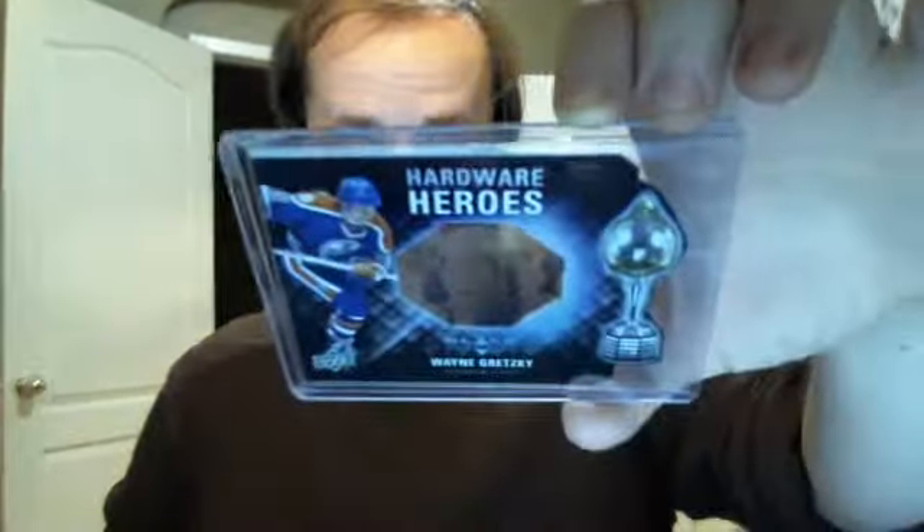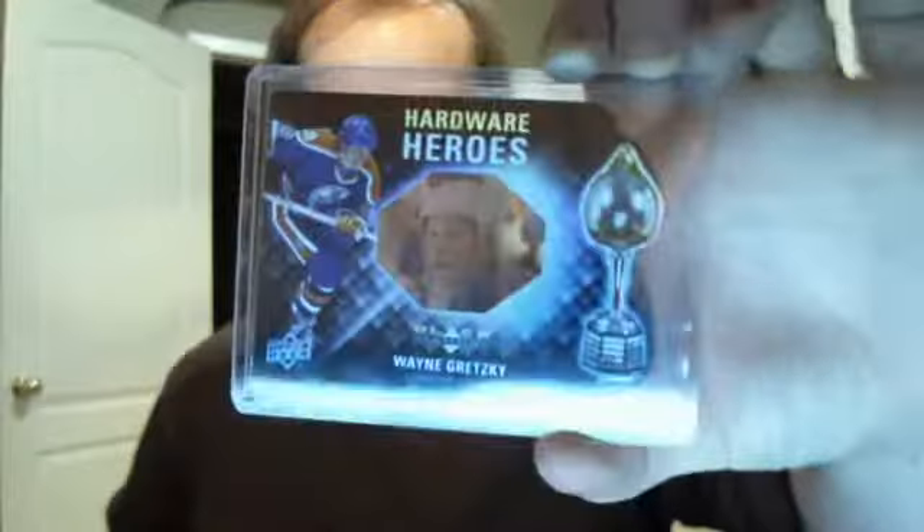Here we have — very nice — Hardware Heroes from this year's Black Diamond. It is numbered 40 out of 100. It features Mr. Wayne Gretzky. I am one card short from the set. I only miss Bernie Perrin, but I am on the way of having him. Soon that set shall be complete.